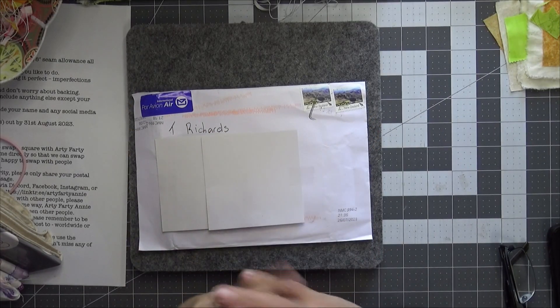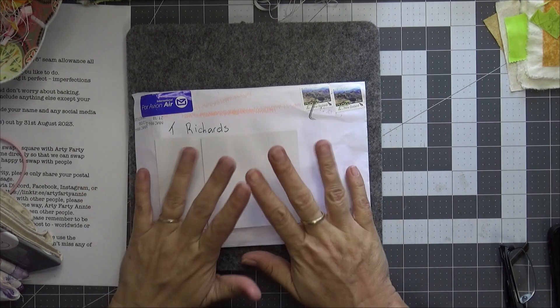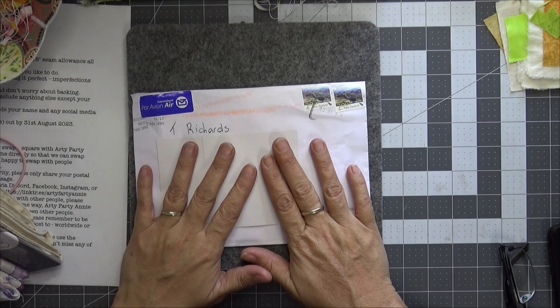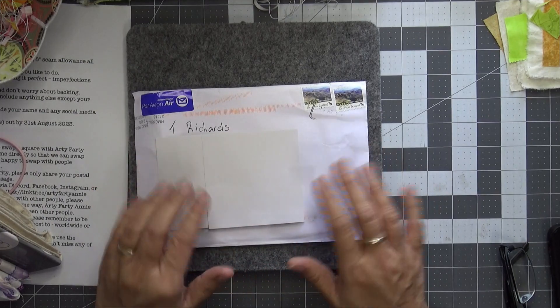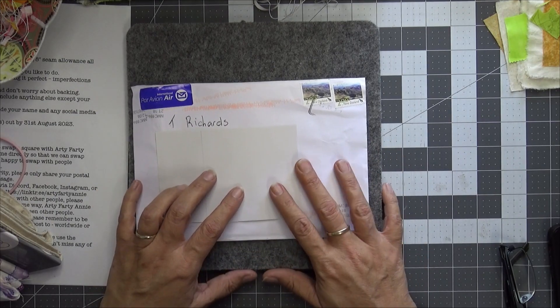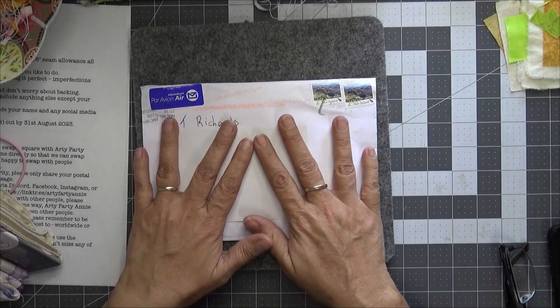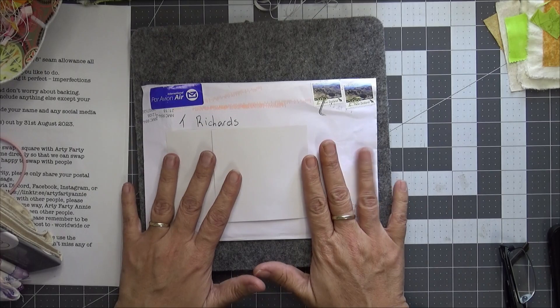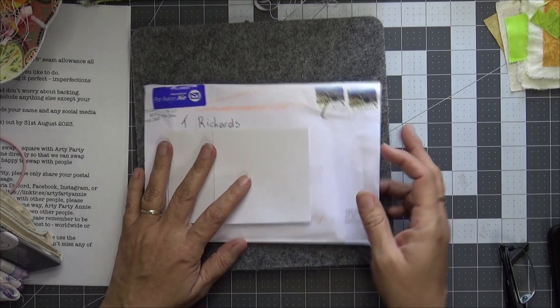Hi everyone and welcome to Calm Creations Craft Tube Flosstube. My name is Tia. I have another great big little stitchery swap arrived in the post yesterday. This one has come from New Zealand and it's come from the lovely Paula. I haven't opened it yet but I'm very excited so give me two seconds and I'll open it.